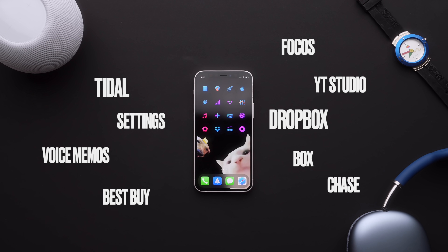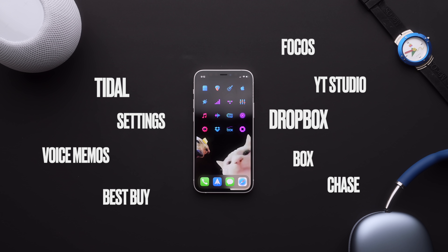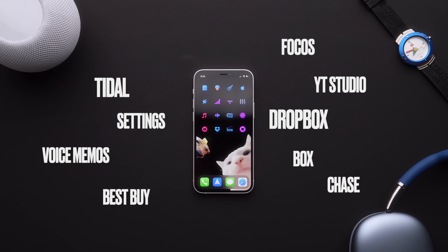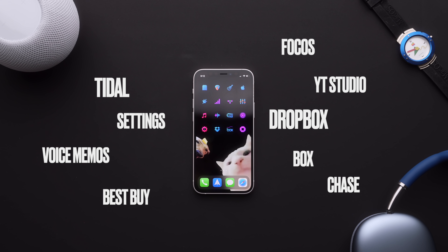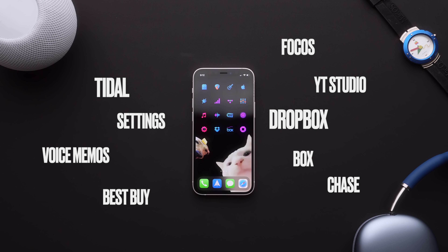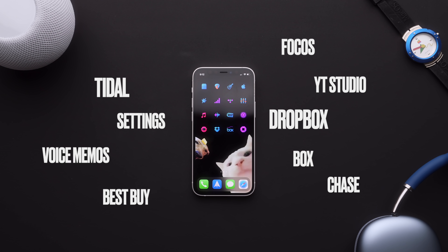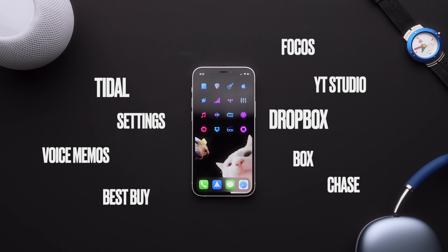Moving down the page, I have Tidal, Settings, Apple Music, and an automation to open and start Voice Memos. Best Buy — and I'll be the first to admit the experience there is usually a mixed bag, but they've been surprisingly pleasant throughout the pandemic. From there, Focus is a fantastic app to really fine tune your portrait photos, and then rounding out this page I have YouTube Analytics, Dropbox, Box, and Chase.